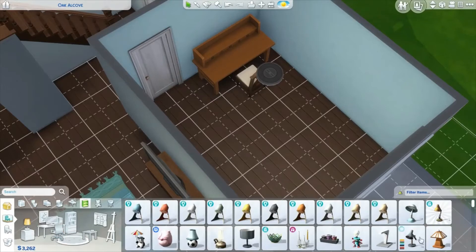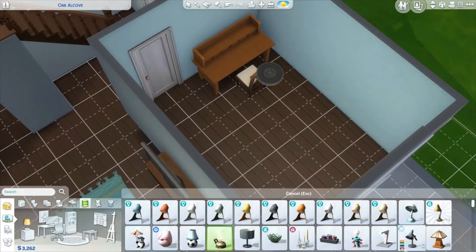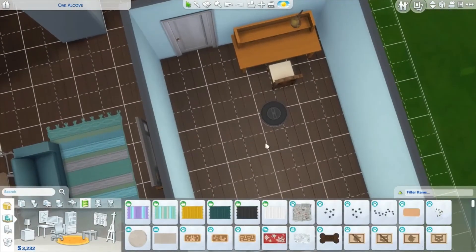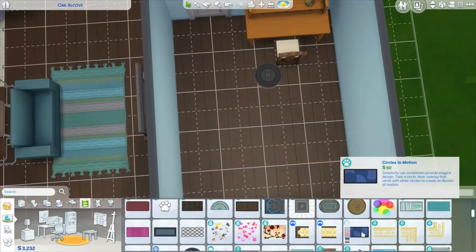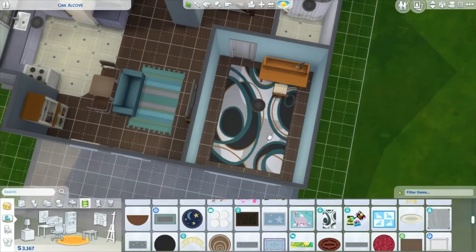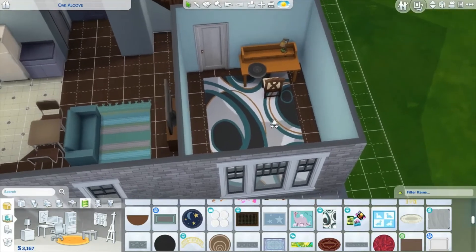Let's get a little lamp for the desk. Sometimes if you get one that's small enough you can put it up there. We can also get a rug for in here. That rug is kind of big for that room but we can make it a little bit smaller. That works.